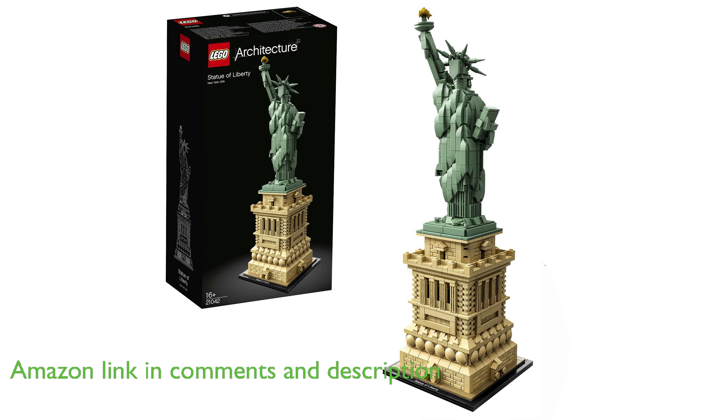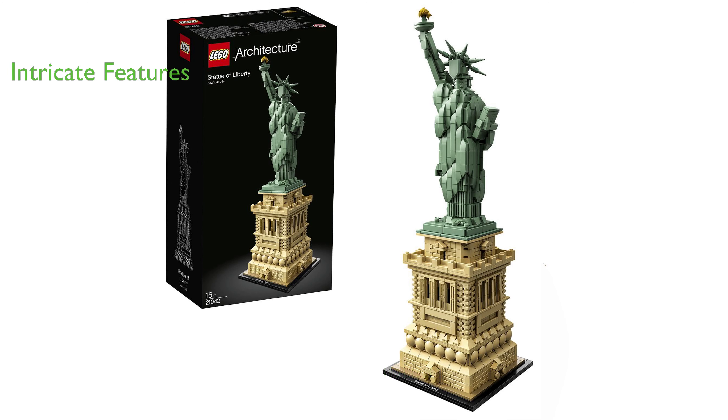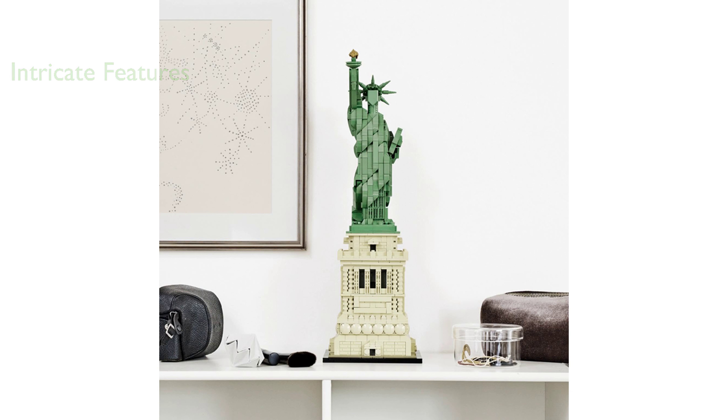The set features a finely detailed pedestal with shield and brick detailing, columned balconies, and a Lady Liberty statue with a flowing robe, seven-ray crown, iconic tablet, and golden torch.